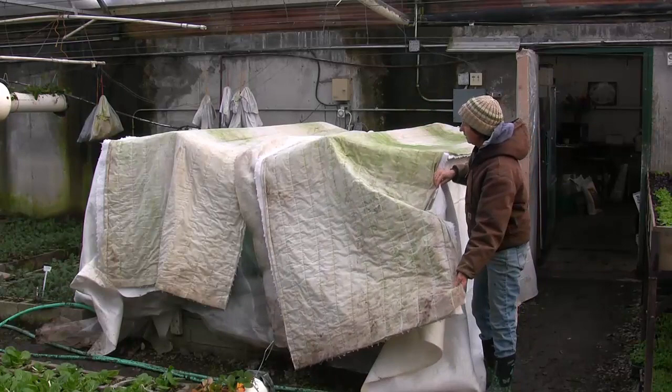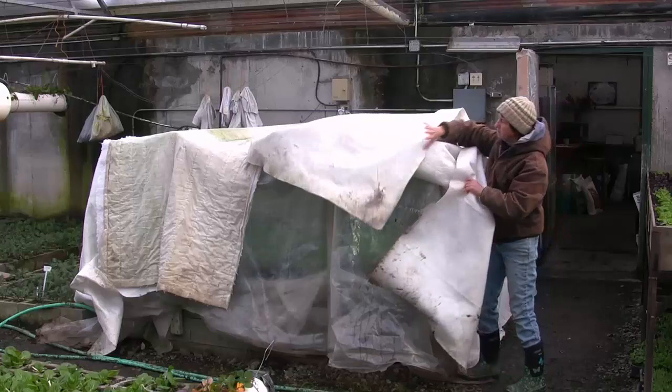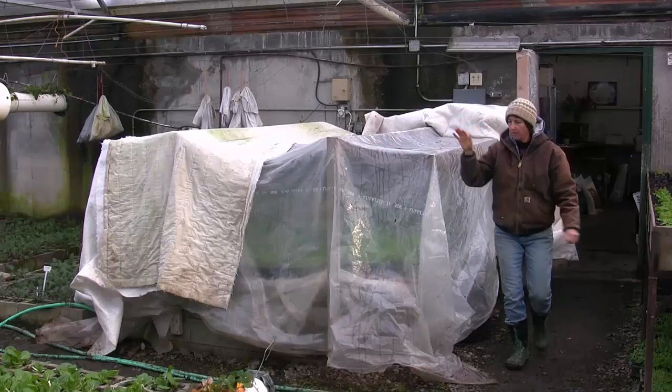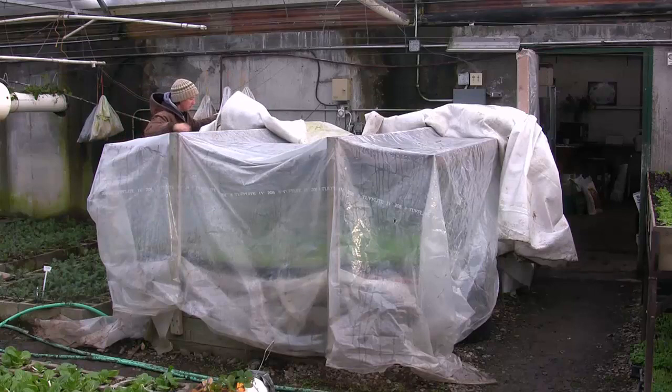I can run this hothouse even on the coldest days and still have 60–65 degrees in here, which is what you need for tomatoes and peppers and things to grow. So in the morning we just roll back the heavy blankets and put them towards the back. And then we have the plastic on here, and the purpose of the plastic is to help hold in the heat during the day, but it still lets the light in.